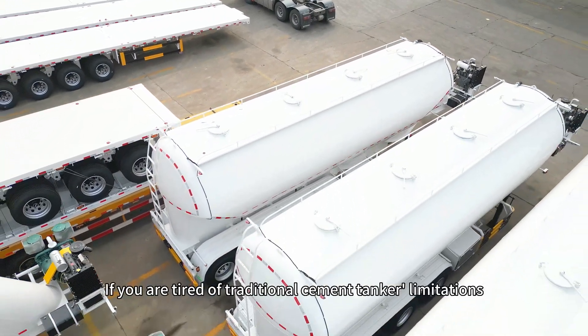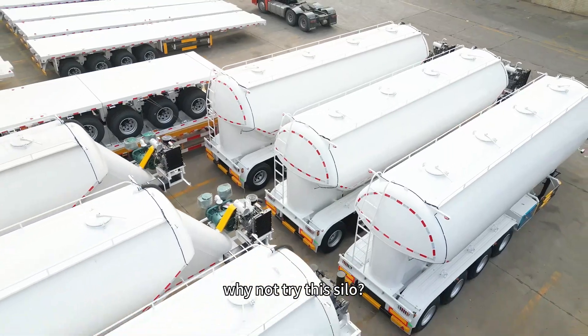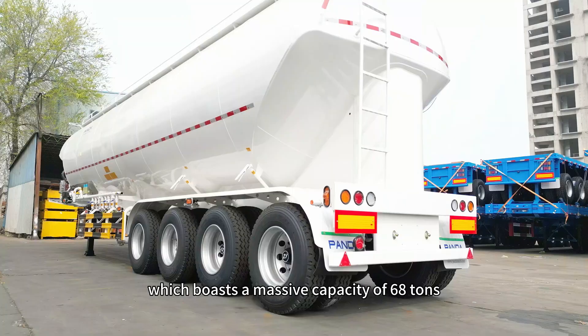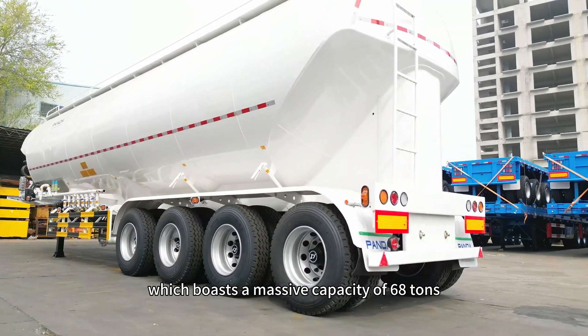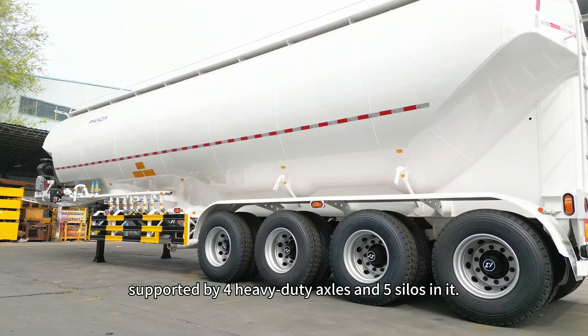Hey Cement Enthusiasts! If you are tired of traditional cement tanker's limitations, why not try this silo? Introducing the 55 CBM silo cement bulker trailer, which boasts a massive capacity of 68 tons, supported by four heavy-duty axles and five silos in it.